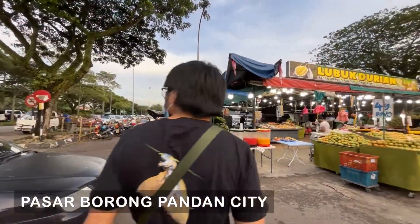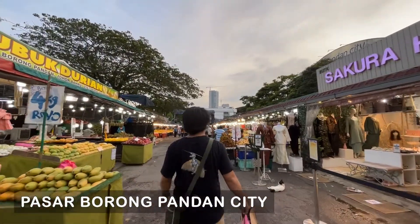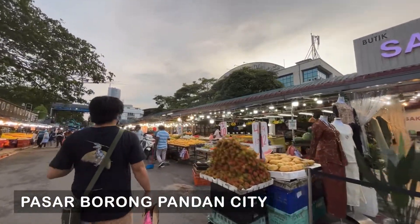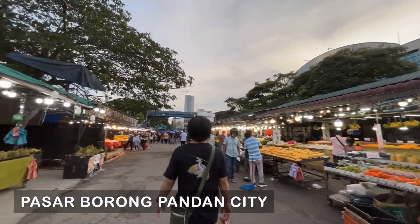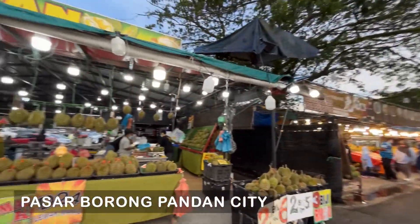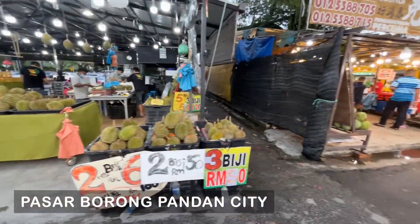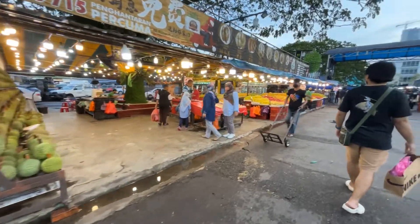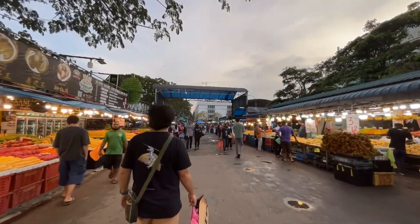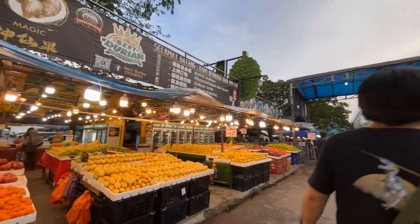After Johor Premium Outlet, we went to Pasar Borong Pandan City to check out the items and food sold at a local Pasar Malam in Johor Bahru. I think Pandan City has one of the largest pasar or markets around the Johor area — this place alone is quite big in terms of market area, both dry and wet market.